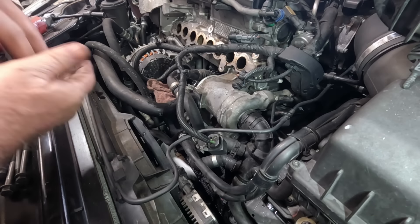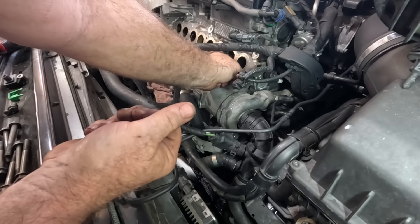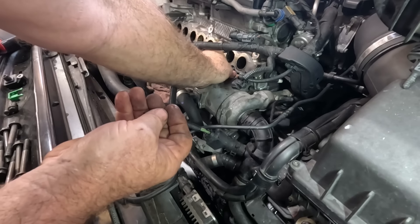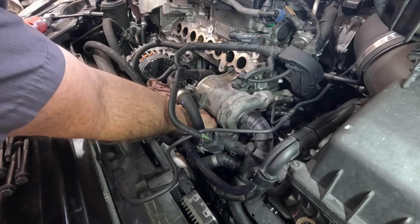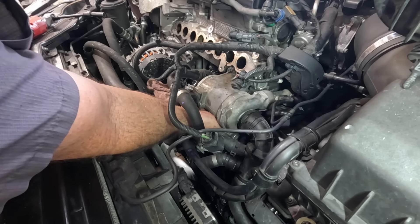I'll stop belly aching and try to get this thing back together before it's time for lunch. After lunch we can warm it up and make sure the air pockets are out of it — these things are hard to bleed. I'm going to put my vacuum bleeder on so we can also make sure it holds a good vacuum. Then I think we'll be taking the oil pan out of the Ranger after that.